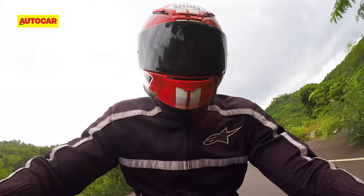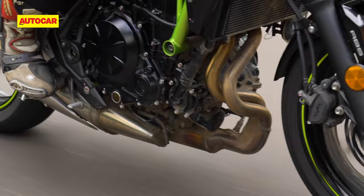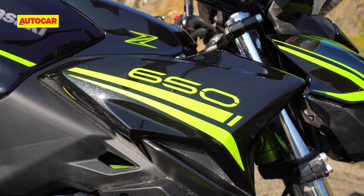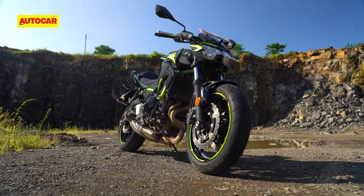Buying a big bike can be intimidating. Coming from something smaller, it can be a sizable jump in terms of performance, ease of use and price. But there are a few motorcycles that make that leap a lot less daunting, and one such example is Kawasaki's middleweight naked, the Z650.